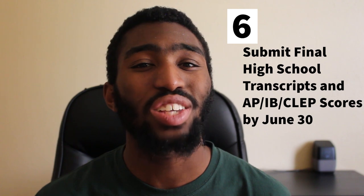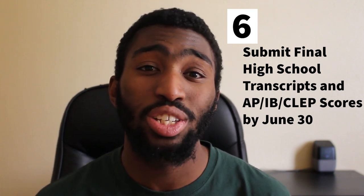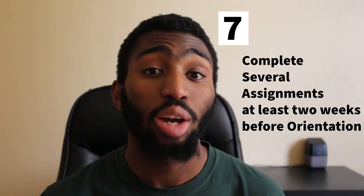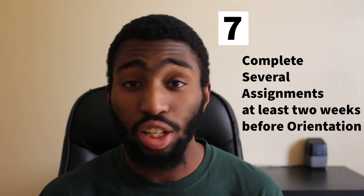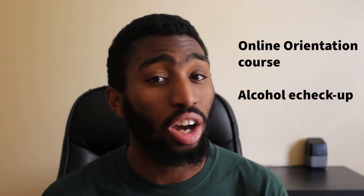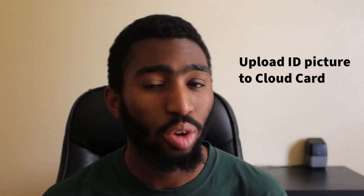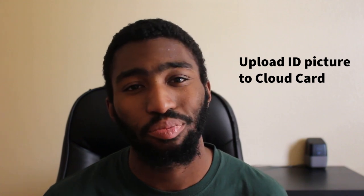The next step is to submit your final high school transcripts and AP, IB, or CLEP scores by June 30th. And lastly, at least two weeks before your orientation, complete several assignments. These include the English Directive self-placement survey, which helps you determine which English class you should enroll in, the online orientation course, the alcohol e-checkup, and upload your ID photo to Cloudcard for your Bronco ID. Most of these are located in Blackboard under Organizations.